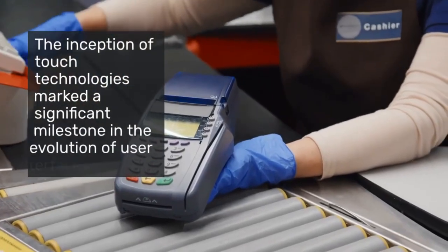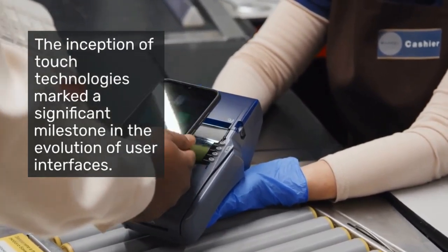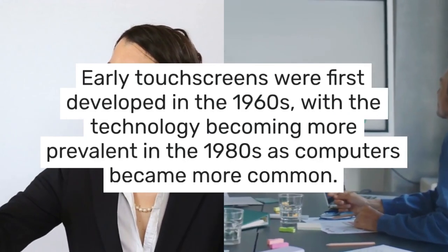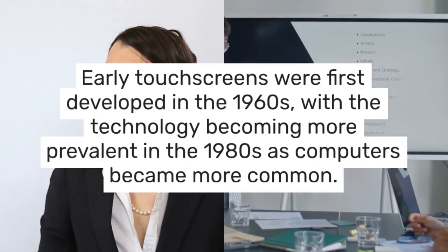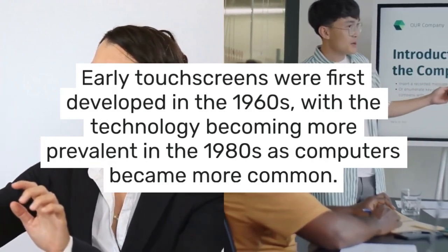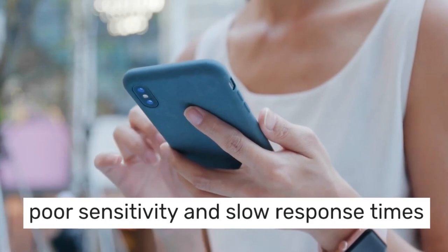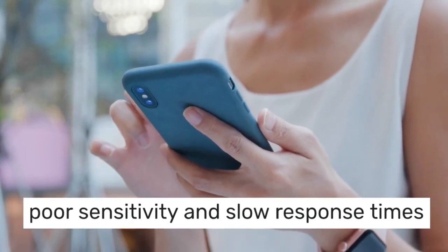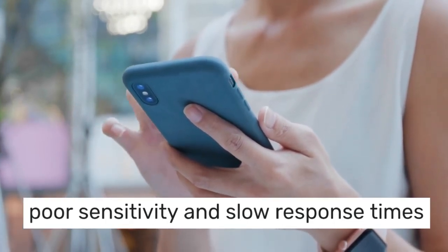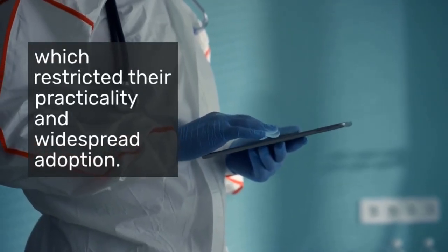The inception of touch technologies marked a significant milestone in the evolution of user interfaces. Early touchscreens were first developed in the 1960s, with the technology becoming more prevalent in the 1980s as computers became more accessible. However, these early systems were limited by the technology of the time, often suffering from poor sensitivity and slow response times, which restricted their practicality and widespread adoption.